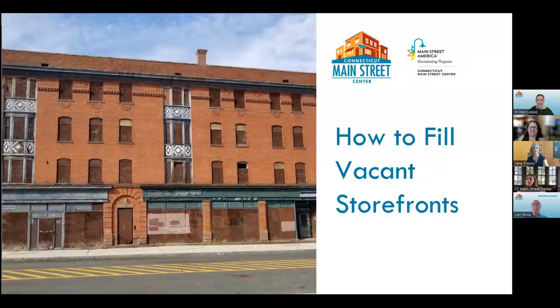Hi, everyone. Good morning. Thank you so much for joining us. Welcome to today's webinar, How to Fill Vacant Storefronts, a topic that we hear about all the time.